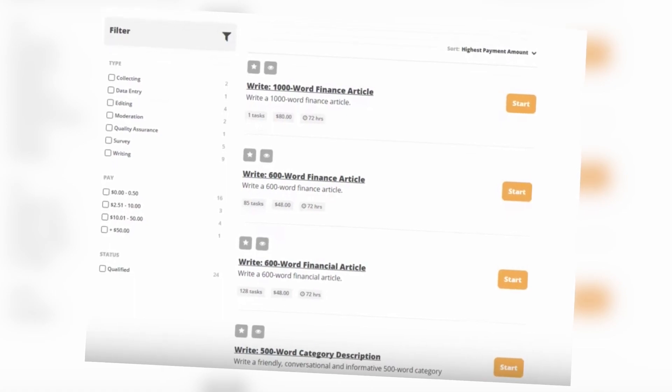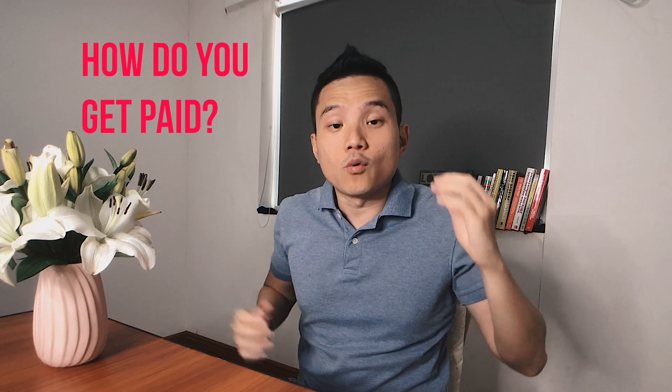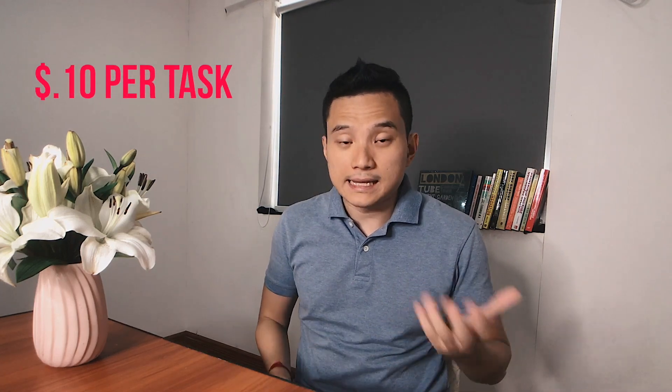OneSpace pays through PayPal. They typically send the money within 24 to 48 hours after you complete and submit the work. The amount you earn depends on the project. Short tasks typically don't pay much — around 10 cents per task, though it could be more if the task is longer. If you write an article, the writing pays around 2 cents to 35 cents per word.